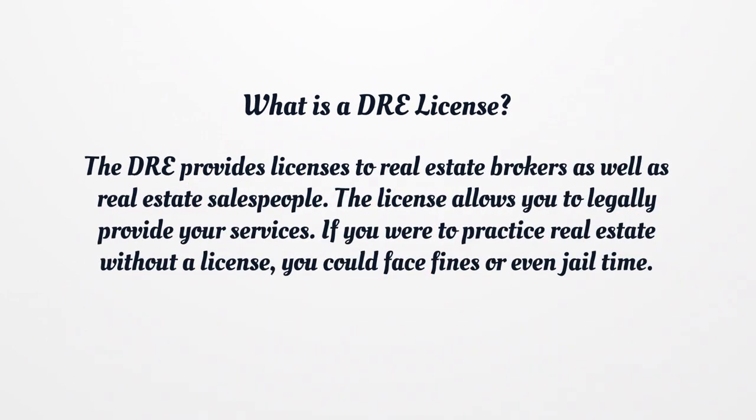What is a DRE license? The DRE provides licenses to real estate brokers as well as real estate salespeople. The license allows you to legally provide your services. If you were to practice real estate without a license, you could face fines or even jail time.